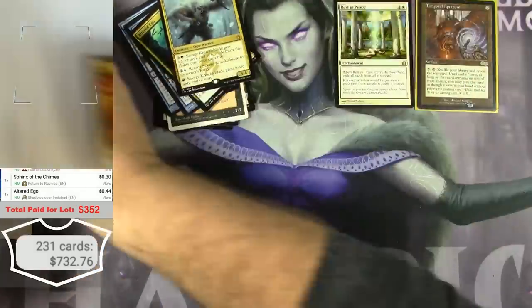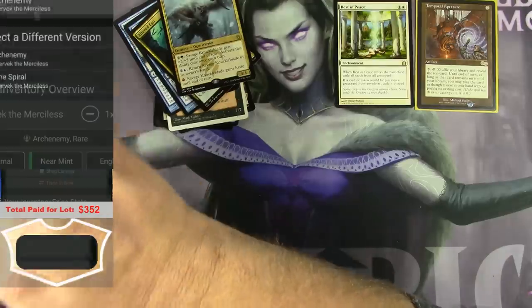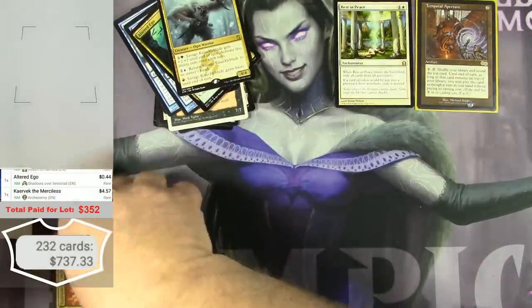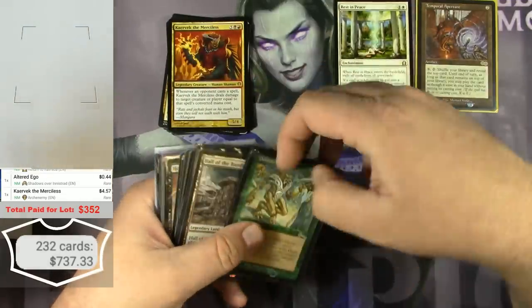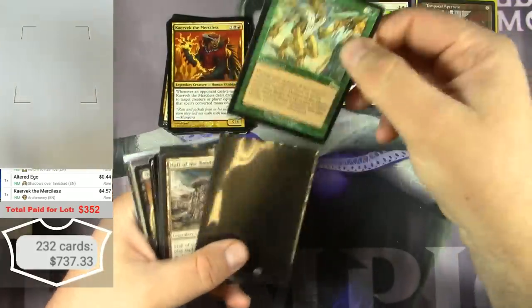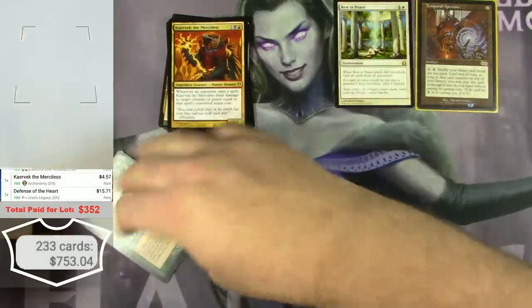Kervek from Archenemy — a different version — $4.50. And Defense of the Heart from Urza's Legacy — used to be about $12, now it's $15. It's gone up a little bit.